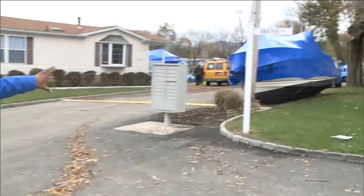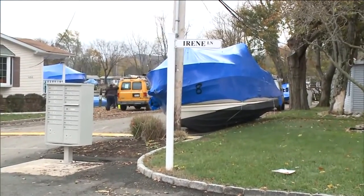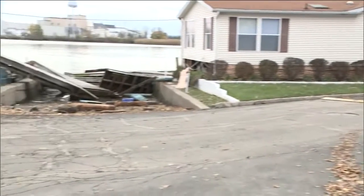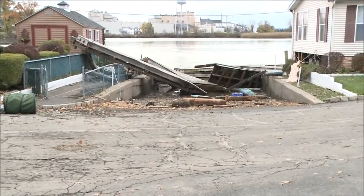Absolutely was. We certainly can't underestimate the damage here in this community. Take a look — we're actually on, ironically, Irene Lane. But you can see in this mobile home community, just garbage and debris. People's homes destroyed by Superstorm Sandy.